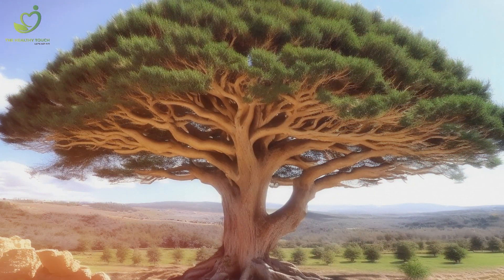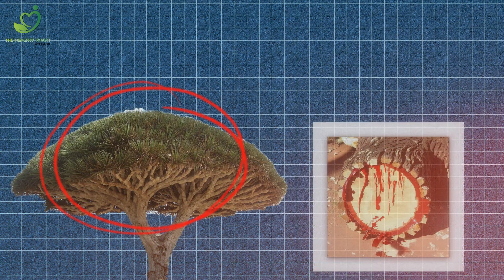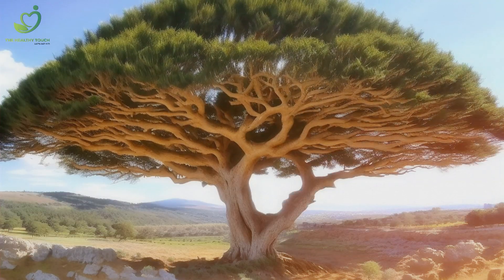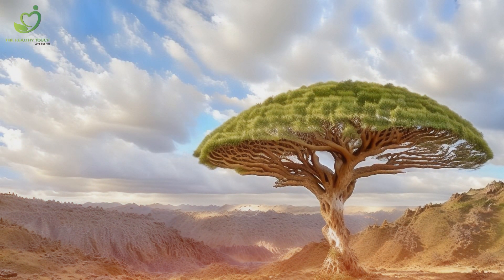Number 8: Let's set our sights on the dragon's blood tree, native to the Socotra archipelago in Yemen. With its umbrella-shaped crown and red sap, this tree looks straight out of a fantasy novel. It survives in arid conditions by capturing moisture from the mist that rolls in from the Indian Ocean. Talk about adapting to your environment.